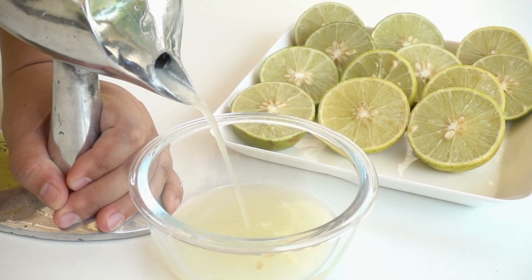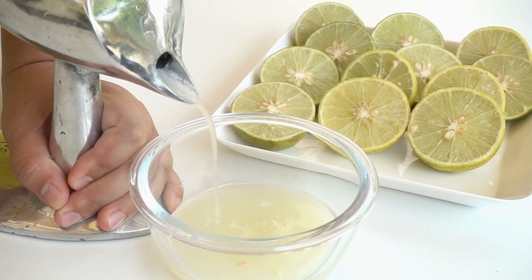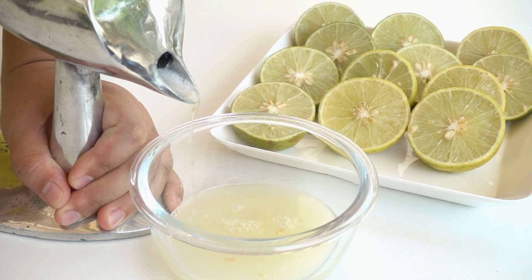Another natural remedy is lemon juice. The citric acid in lemons helps break down certain types of kidney stones. Squeeze fresh lemon juice into water and drink it regularly to benefit from its natural properties.